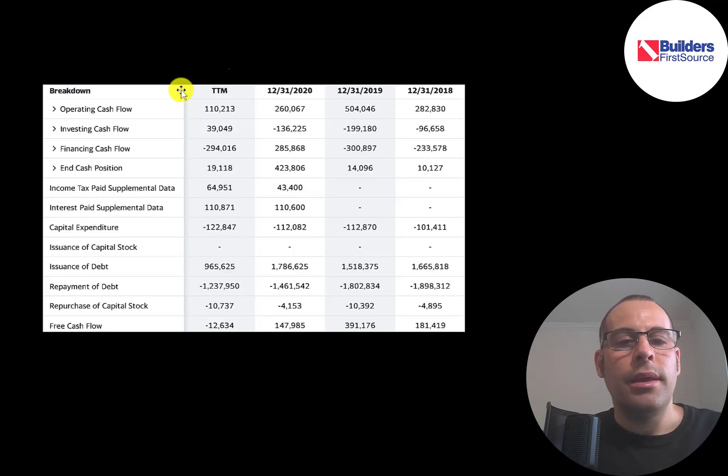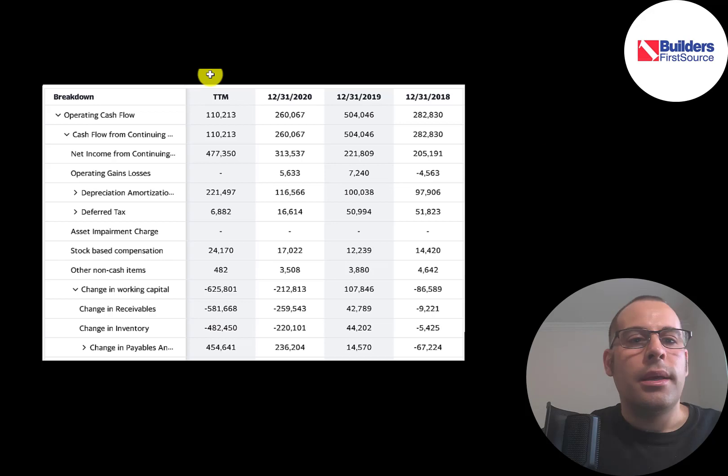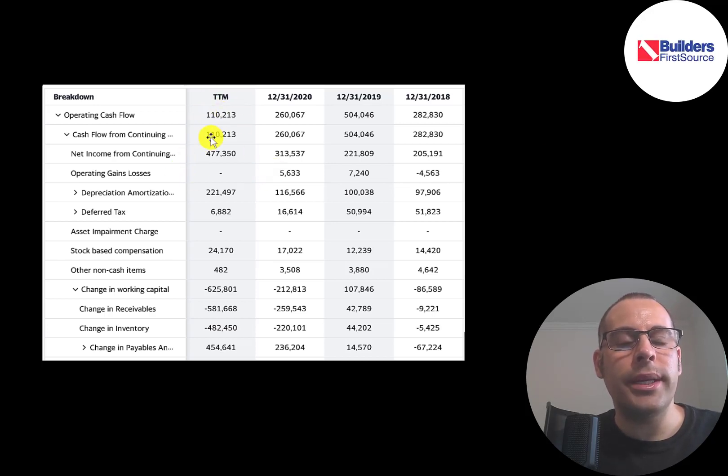This is the company's statement of cash flows. The top line is operating cash flow — how much cash the company generates from its operational business. Their operating cash flow was pretty low in the trailing 12 months despite high net income. To calculate operating cash flow, you start with net income, add back non-cash items, then adjust for changes in working capital. The reason it was so low was a negative $581 million of receivables — they sold nearly $600 million of products and didn't receive the cash.